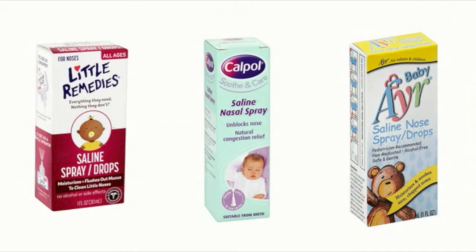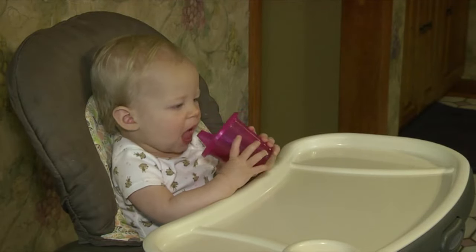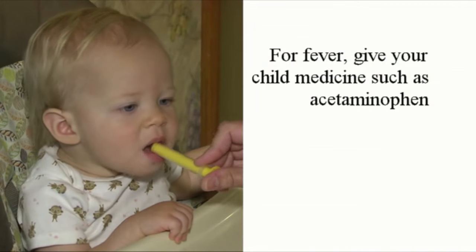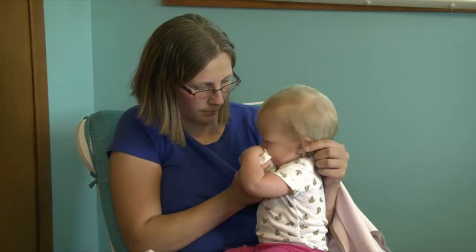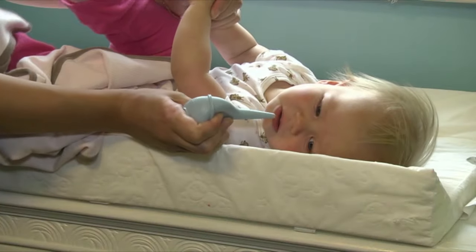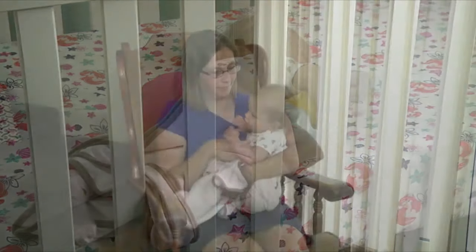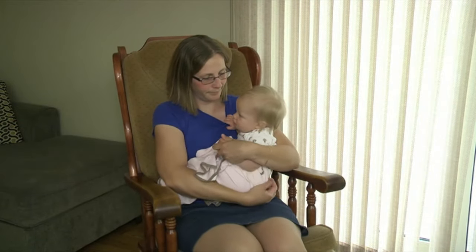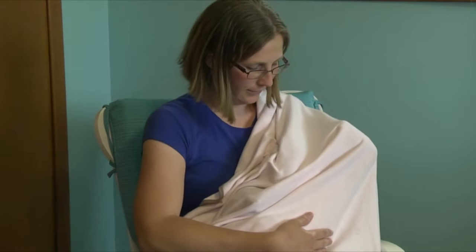Saline nasal drops may help loosen mucus in the child's nose. Make sure your child gets plenty of fluids such as water and fruit juices. For fever, give your child medicines such as acetaminophen — do not give your child aspirin. Blow little noses frequently; you can use a nasal aspirator for infants. Allow your child plenty of rest.